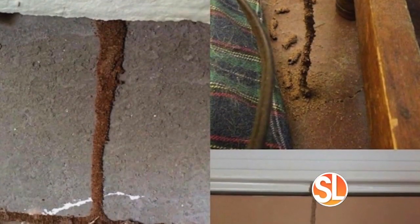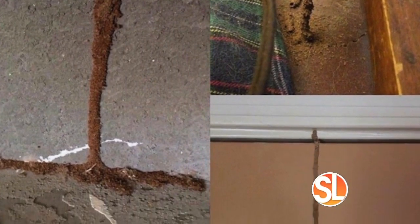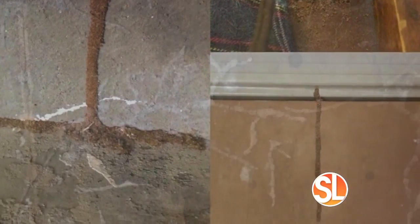What do we look for? We tend to see mud tubes growing up on the stem wall. Termites will start to shape those mud tubes where they're getting into the inner walls of your house and chewing on the wood.